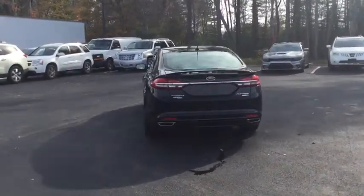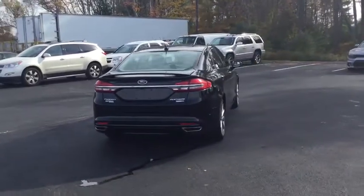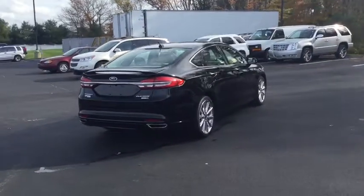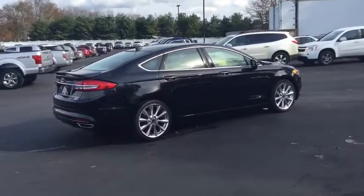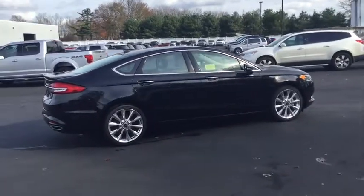All-wheel drive. Bluetooth. Leather-wrapped steering wheel. Adjustable steering wheel. Power steering. Cruise control. Keyless start. Auto-dimming rearview mirror. Aluminum wheels. Floor mats. Four-wheel disc brakes.